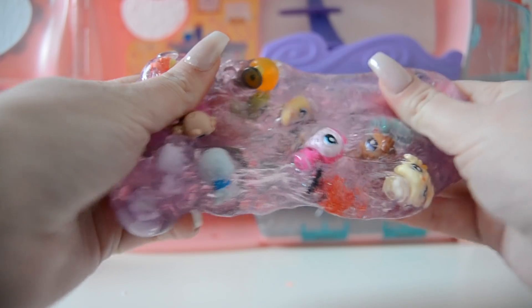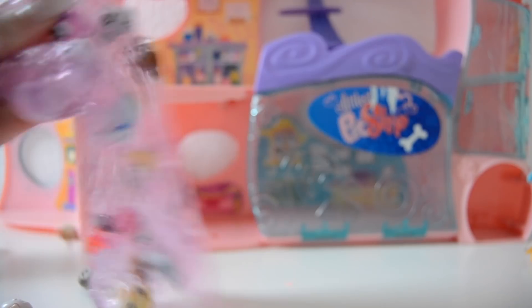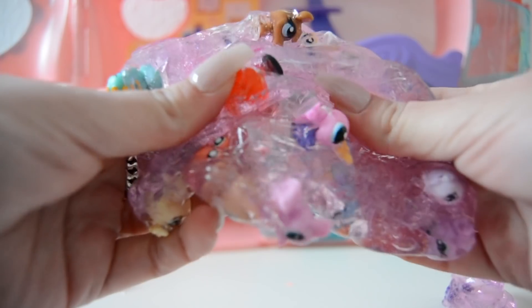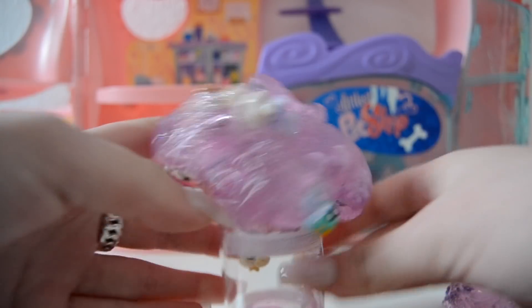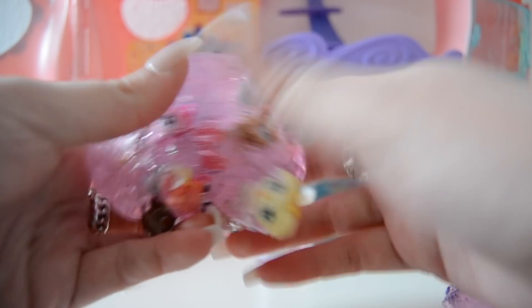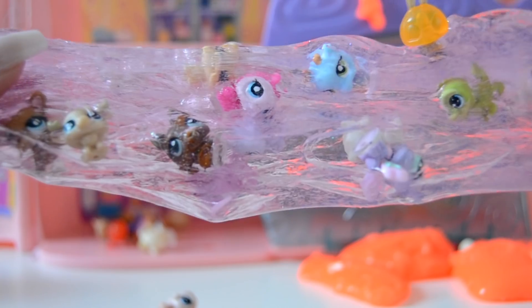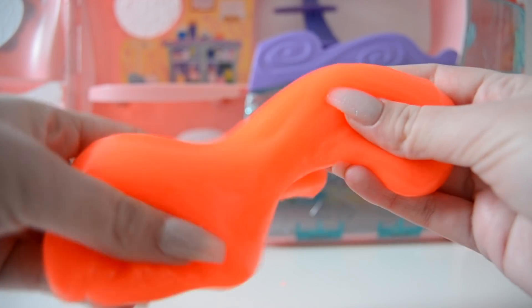Okay so you can totally stretch this and - oh crap, some pets are falling out. But I think that this looks so cool. This is actually a pretty funny gift - if you just put this in here, you're like 'oh yeah I got you a gift, it's slime with LPS in it!' Isn't that so creative? Maybe it's just me.